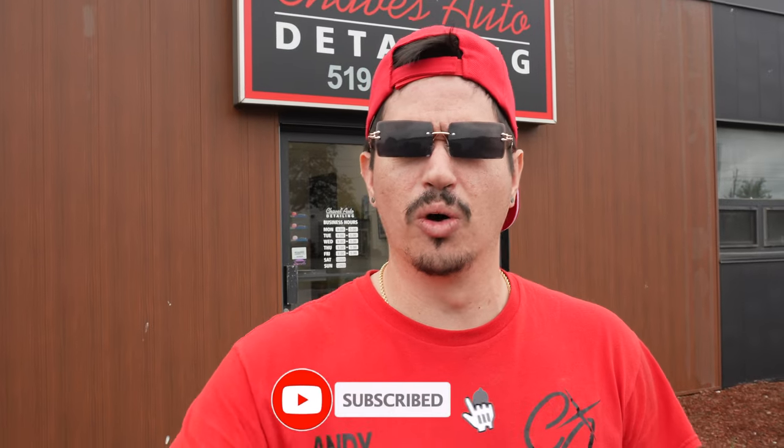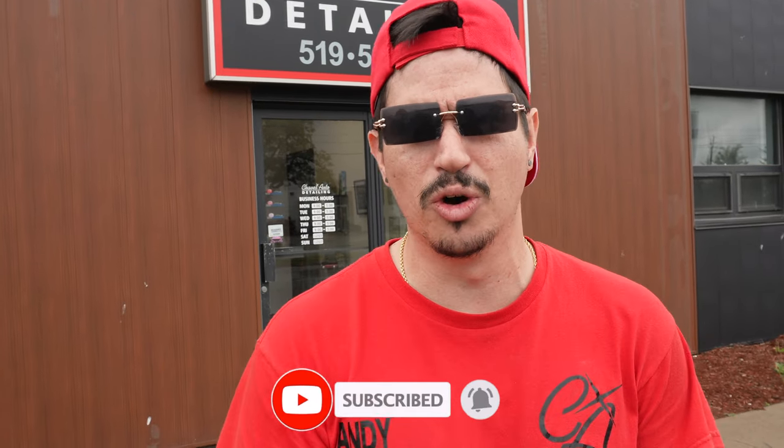Alright guys, that's a wrap for this video today. If you made it this far, I just want to say thank you, because normally we don't get too much retention. We're sitting at the 30% mark and we're trying to get that to 90%. Comment down below saying that you made it this far, and let me know what you guys think about these new glasses I just picked up. I think I look pretty cool. Hope you guys have a good Christmas.